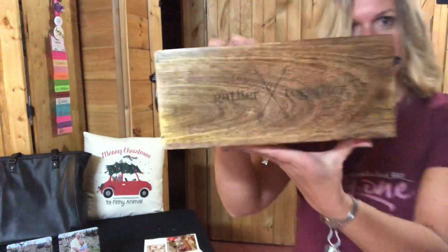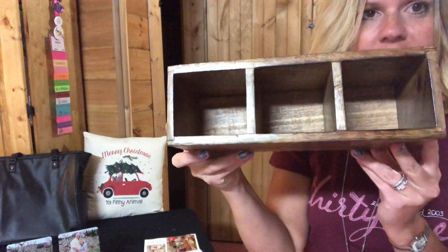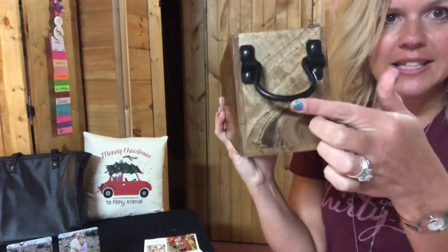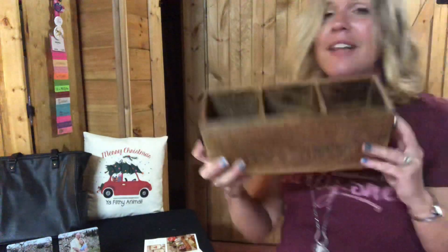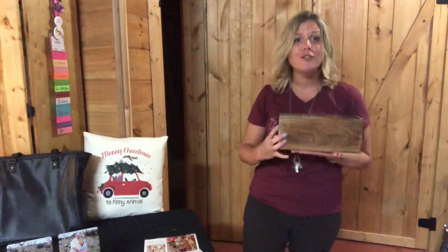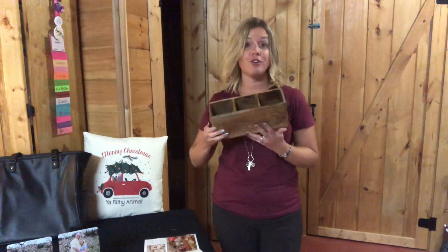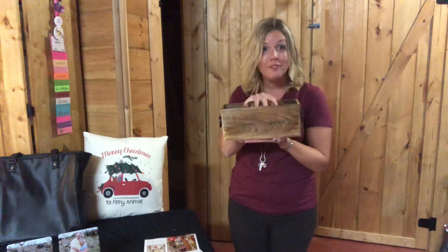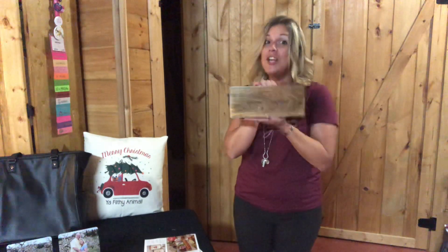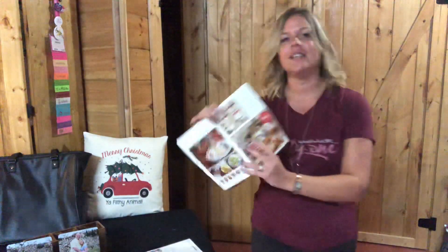Then we have the Close to Home caddy — so beautiful, also made of mango wood, divided into three sections with wrought iron details. You can etch it too. This would be great at Christmas serving your family and friends, beautiful on your desk at work, or you could put a flower arrangement in it. So many uses — and you could choose this as 70% off as well.